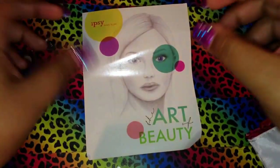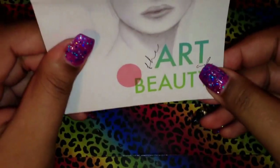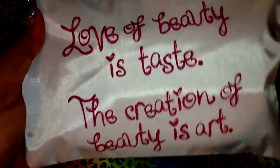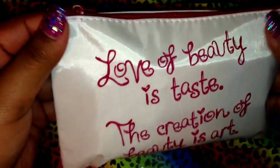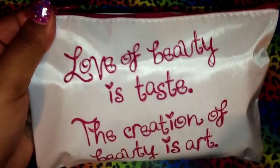Hi guys, I'm here to do a video on my October Ipsy bag. Here's the little card that comes with the bag every month — the theme is 'The Art of Beauty.' Here is the bag itself. It says 'Love of beauty is taste, the creation of beauty is art.' It's a pearly white color with a kind of mauvey, berry pink — really pretty, I really like it.